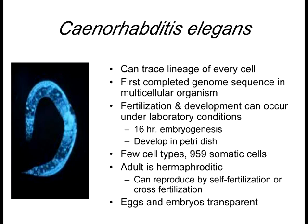C. elegans are one of the few animals that are truly hermaphroditic in the sense that they can produce both sperm and egg in the same organism. So 959 cells — we know exactly how many. The eggs are transparent, so we can watch these embryos develop from fertilization all the way to the end. It only takes 16 hours for their entire embryogenesis process, making them one of the faster organisms in which development occurs.